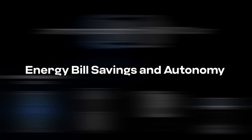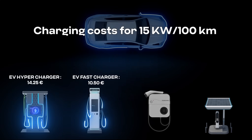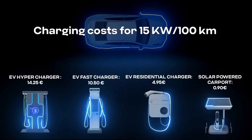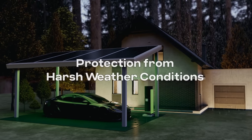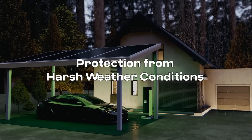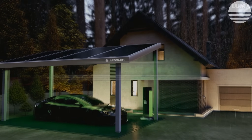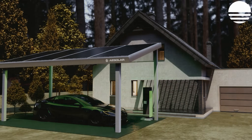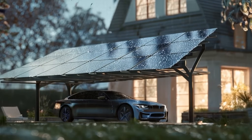Solar-powered carports offer substantial savings on vehicle charging costs while reducing dependence on external charging stations. AE Solar's high-quality photovoltaic modules come with German-engineered precision and reliability. Our modules are certified by German authorities for overhead installation and safe protection from harsh weather conditions.